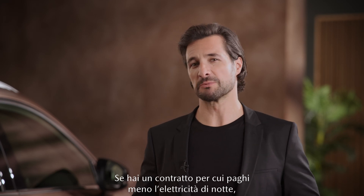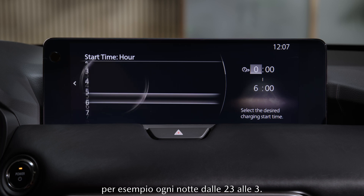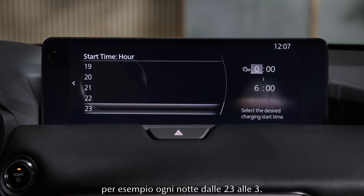If you have an electricity contract with lower overnight rates, you could set up a charging schedule — say, every weekday from 11 p.m. to 3 a.m.